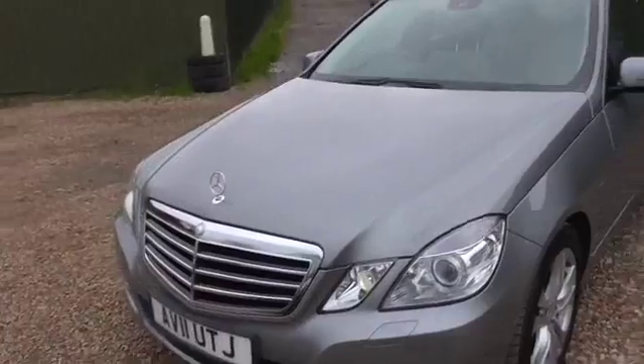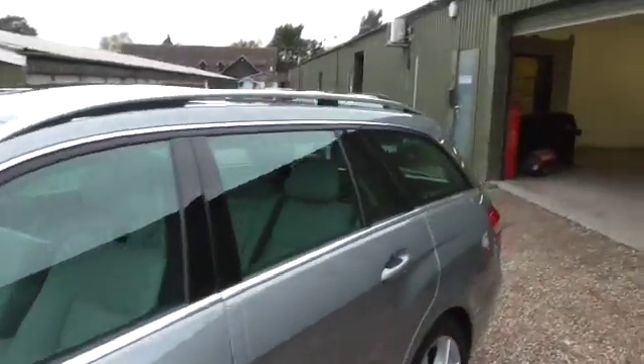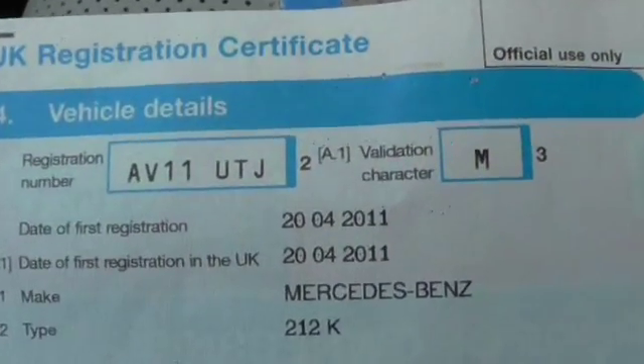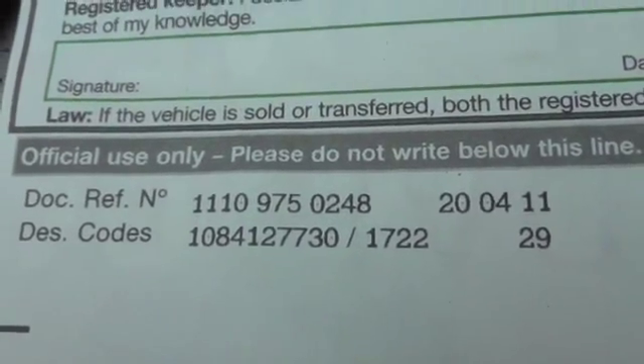The car's in lovely condition. There are a couple of stone chips in the windscreen that have been repaired, but that's all you can fault the car for. The registration number is AV11UTJ. The document reference number — we've voted to check everything — is 1110 975 0248.